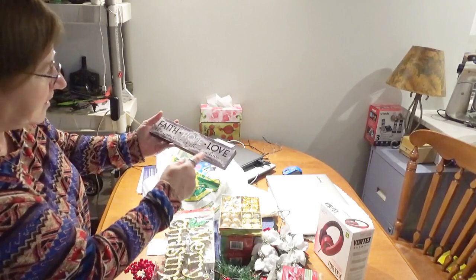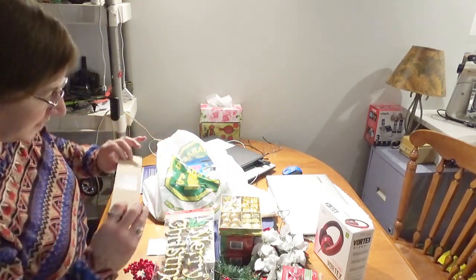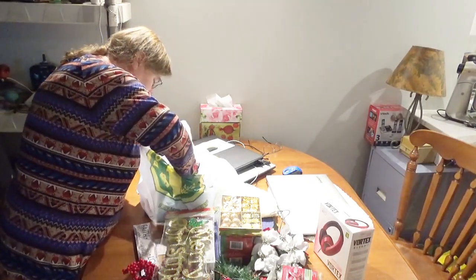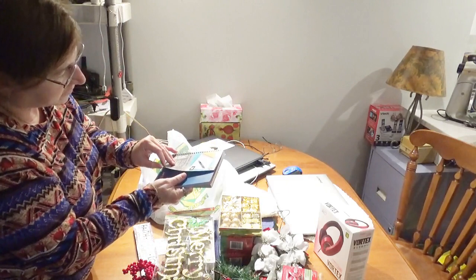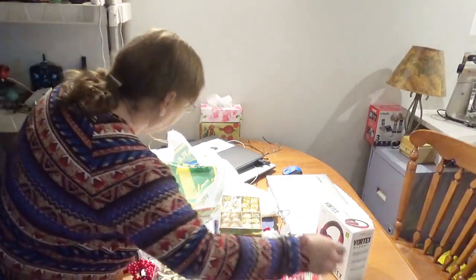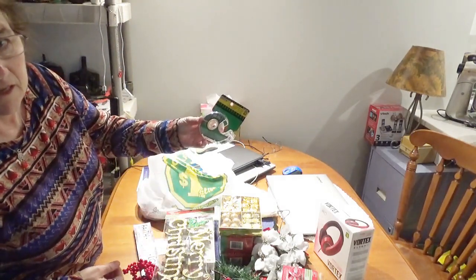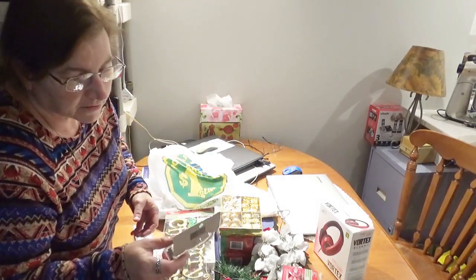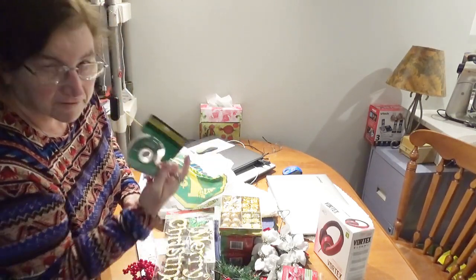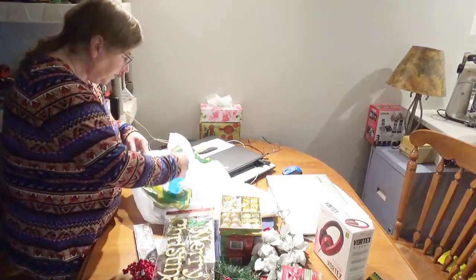I got a mini plaque that says 'Faith, Hope, Love — the greatest of these is love.' I figured putting that on a shelf somewhere will just dress up the place a little bit. One of my extras is a little 200-page notebook for $1.25 — not bad, I needed one. And of course we all need scotch tape to wrap presents — this was only a dollar, three-quarters of an inch by 67 feet of invisible tape.